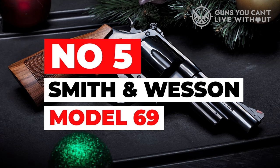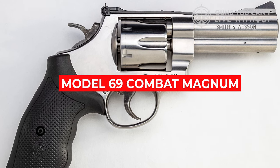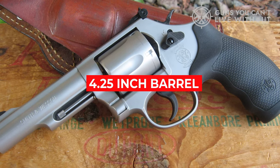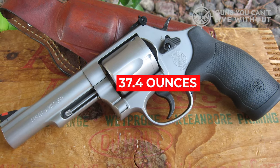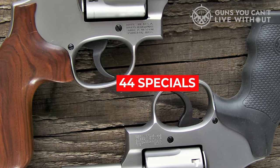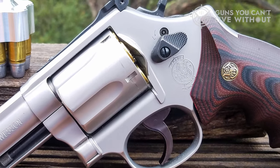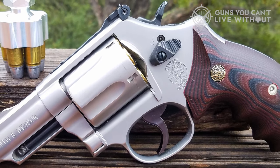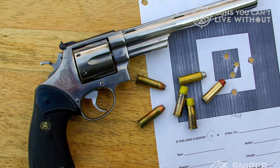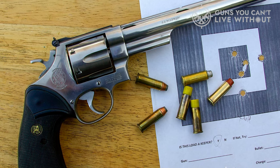Number 5: Smith & Wesson Model 69. The Model 69 — not to be confused with the Model 69 Combat Magnum, which is a different revolver — has a 4.25-inch barrel and a curb weight of 37.4 ounces, making it quite comfortable to shoot with .44 Specials. The frame and cylinder are stainless steel, and the cylinder locks up via a ball detent system for trouble-free operation. The rear sight is adjustable with a white outline notch, the front has a red ramped blade, and grips are pebbled rubber with finger grooves.